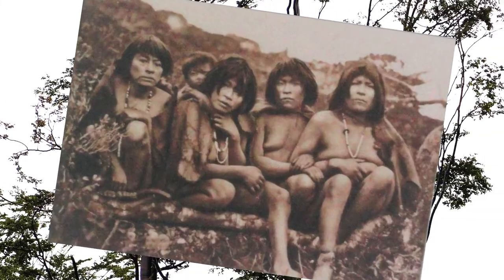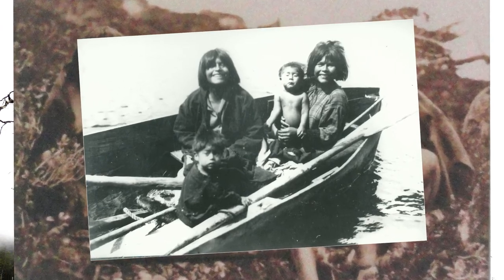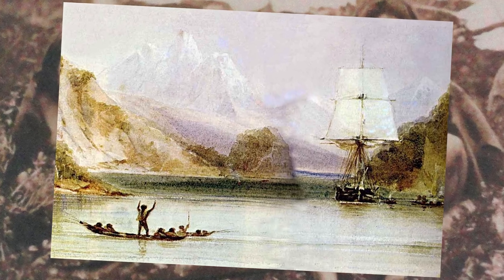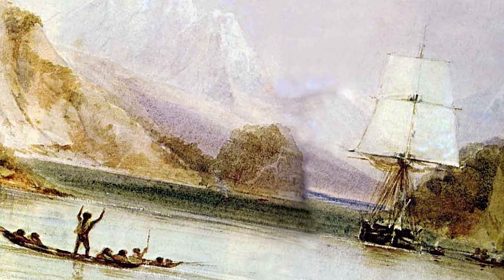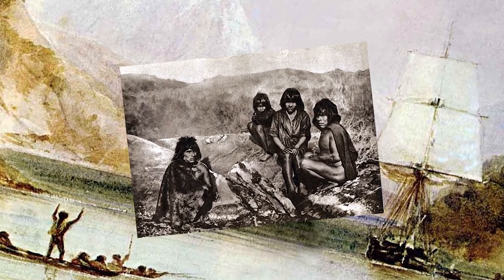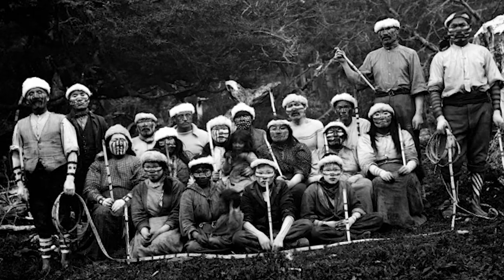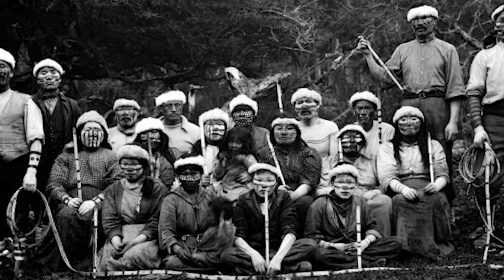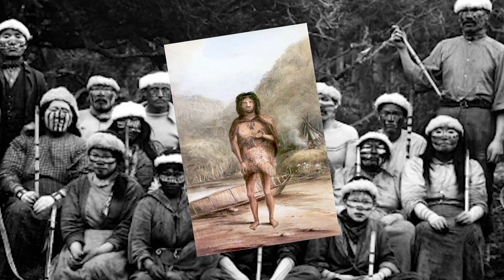Originally inhabited by the Jagan native people for over 10,000 years, the first Europeans who came to explore this most southern tip of the continent named the area Tierra del Fuego, meaning 'Land of Fire' in Spanish — because of the many campfires the explorers observed from their ships. The native people mainly lived from the natural resources of the sea, such as sea lions and shellfish. Sadly, this culture shares the same destiny as many other native tribes. On February 16th, 2022, the last truly native person from the Jagan tribe, Christina Calderon, died aged 93.